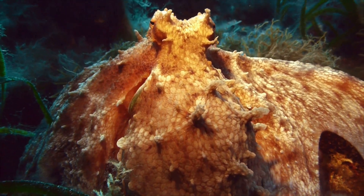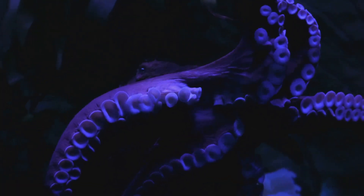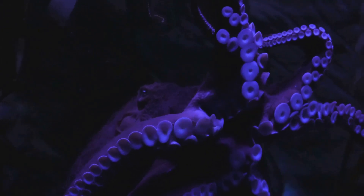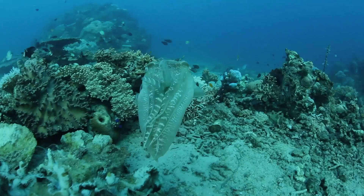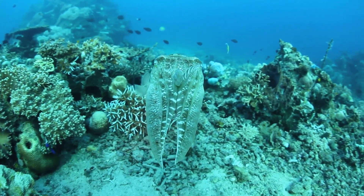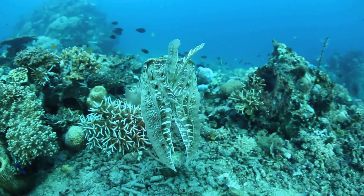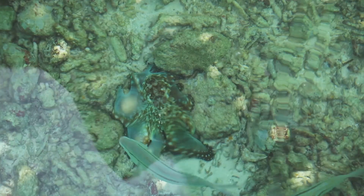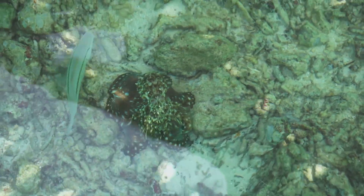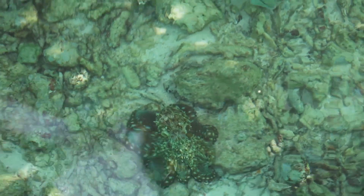But how does it do this? The Mimic Octopus manipulates its soft, flexible body and skin to take on the shape and color of other organisms — it's like the ultimate method actor of the sea. You'll find the Mimic Octopus in the warm tropical waters of the Indo-Pacific, particularly around the coasts of Indonesia and Malaysia. The Mimic Octopus: a master of disguise in the underwater world.